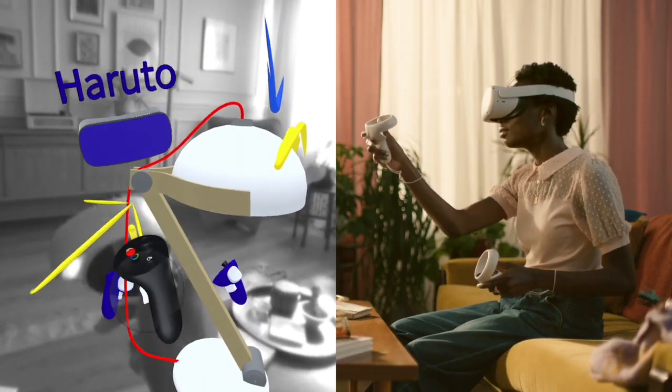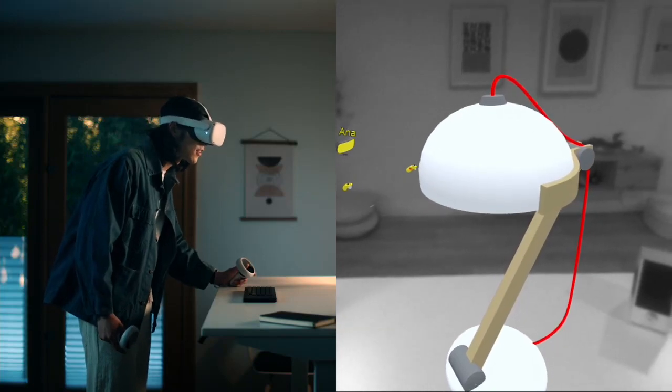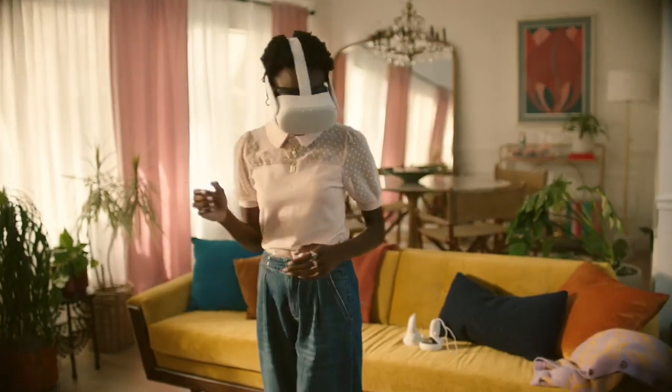Let's scale this up 5%. Yeah, that looks more balanced. I'll send these changes back to the team. Talk to you later. Over the last few months, we've rolled out Presence Platform to developers one feature at a time, meaning realistic and immersive mixed reality is possible on Quest right now.